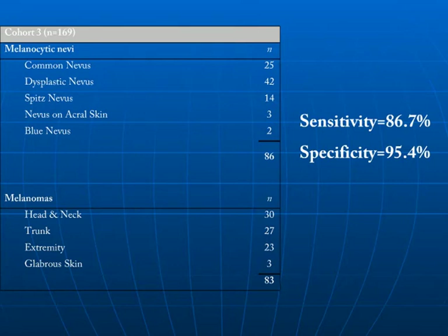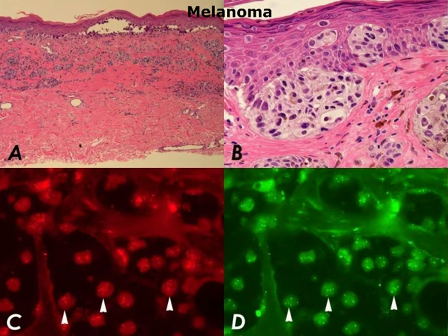After identifying the four ideal probes and optimal parameters for differentiating melanocytic nevi from melanoma in the first two cohorts, we performed a third cohort evaluation to validate our findings. In this third cohort, we evaluated 86 nevi and 83 melanomas. Amongst the nevi, we included many difficult cases including spitz nevi, nevi on acral skin, and blue nevi. Using the probes and parameters identified in cohorts one and two, we found a sensitivity of 86.7% and specificity of 95.4% in differentiating melanocytic nevi from melanoma.